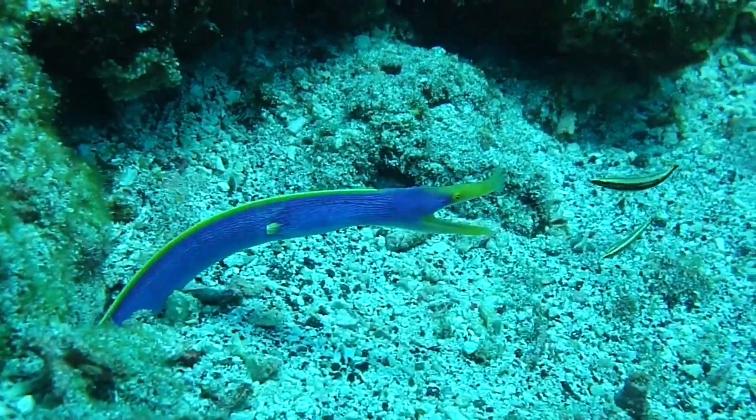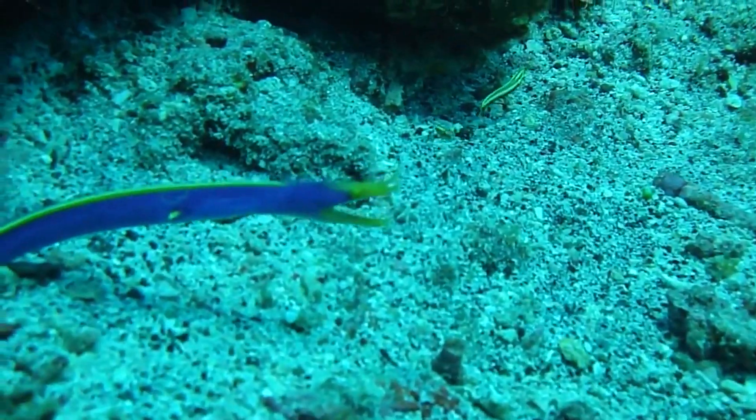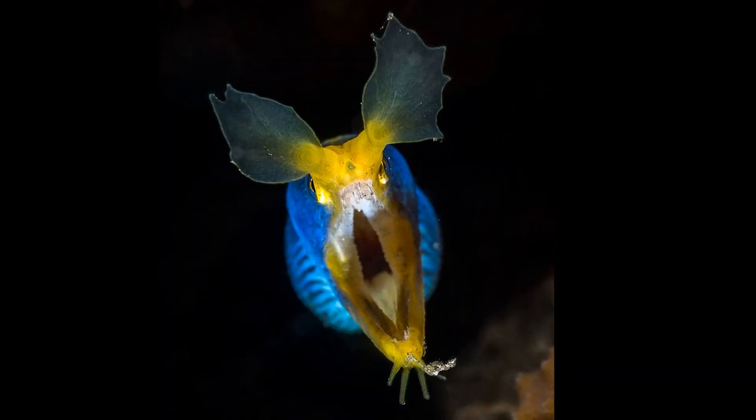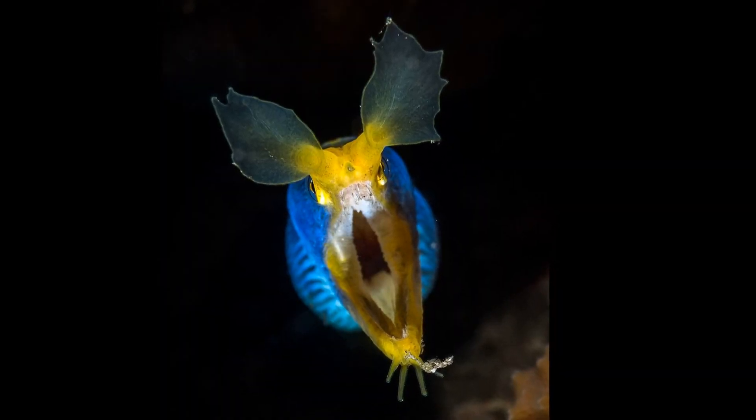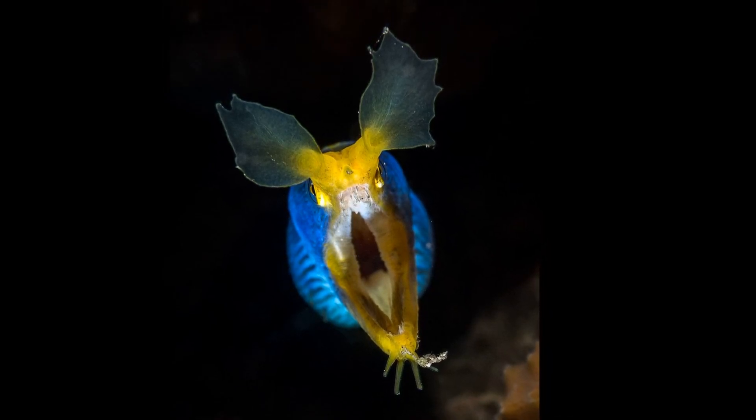A ribbon eel can be easily recognized by its expanded anterior nostrils. Three fleshy tentacles are on the tip of the lower jaw, while a single fleshy pointed projection is at the tip of the snout.